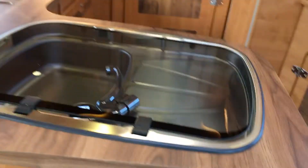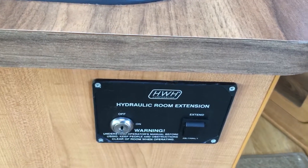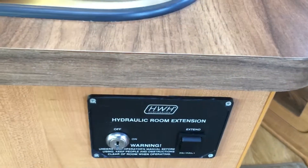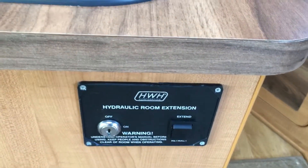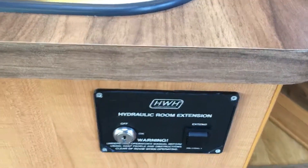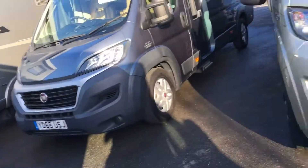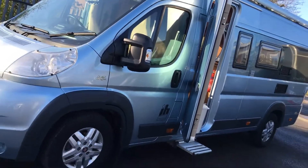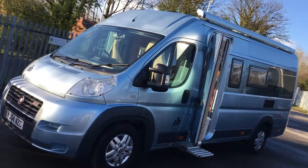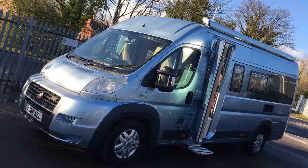To pull the slide side in, simply put the key into the hydraulic, press the button, and your slide side comes in — and exactly the opposite to put it out, so it's not hard to use at all. Here's one final view of the van. Hope you found the video informative — I look forward to speaking to you soon. Thank you very much.